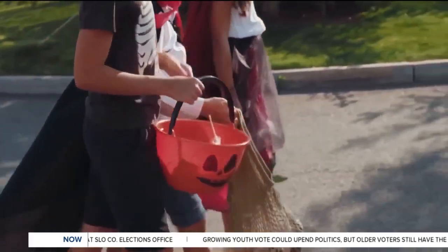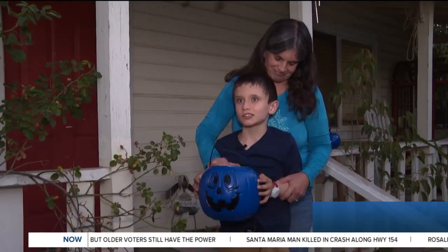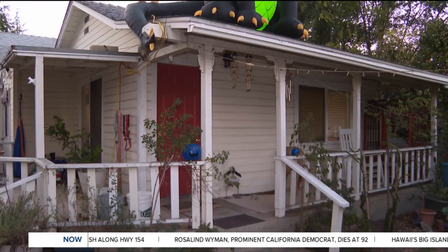The colors of Halloween are typically orange and black, but people may also see blue — specifically blue pumpkins. The blue pumpkins are a way for families to signal that their trick-or-treaters may have special needs.